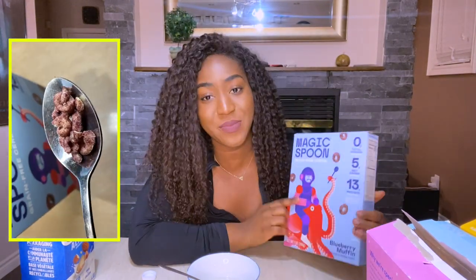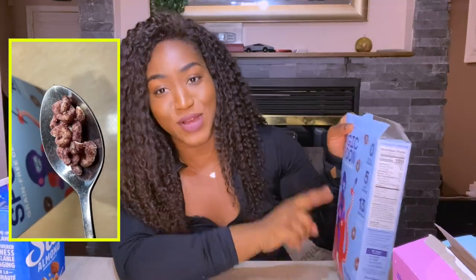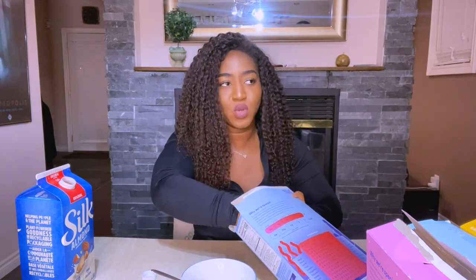Moving on — last but not least, we have blueberry muffin. Blueberry was a dark horse. Smell test: it smells like blueberry candy, really good, really nice. It tastes really good — it definitely has a blueberry flavored taste. If you like blueberries, you'll like this.